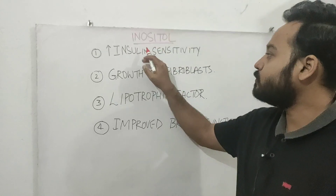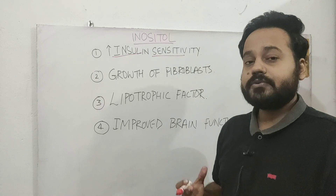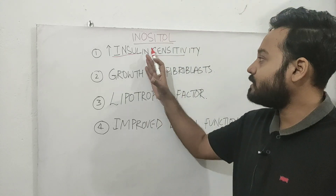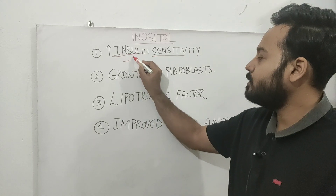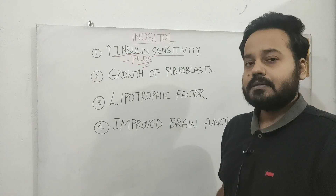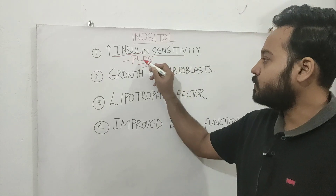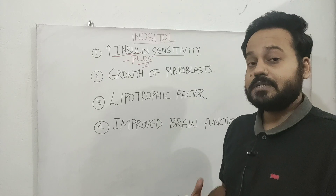First and foremost, inositol improves insulin sensitivity. So if you are someone who is suffering from insulin resistance, you can benefit by taking an inositol supplement. It has found therapeutic benefit especially in polycystic ovarian syndrome. In small clinical trials, inositol has been shown to improve insulin sensitivity in women suffering from PCOS and to improve their fertility.